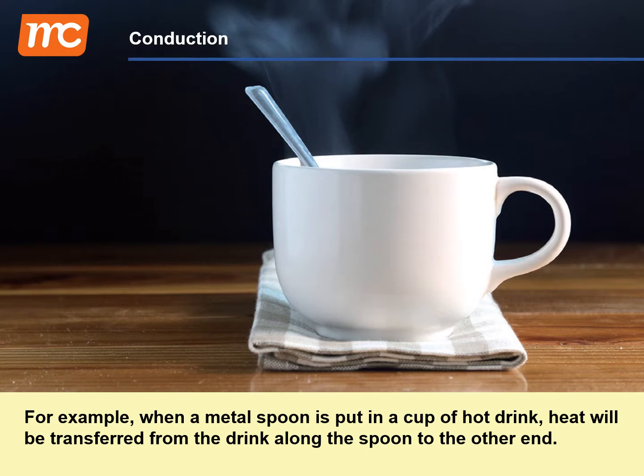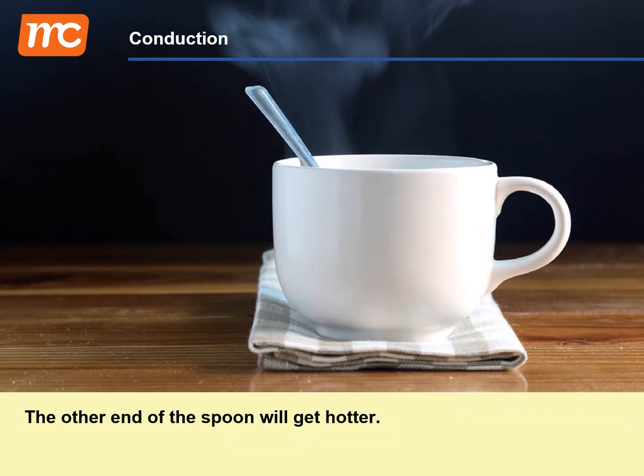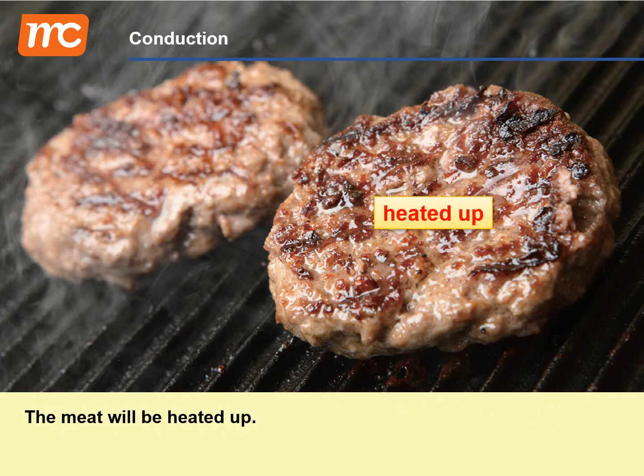For example, when a metal spoon is put in a cup of hot drink, heat will be transferred from the drink along the spoon to the other end. The other end of the spoon will get hotter. When a piece of meat is placed on a hot grilling plate, heat will be transferred from the plate to the meat, and the meat will be heated up.